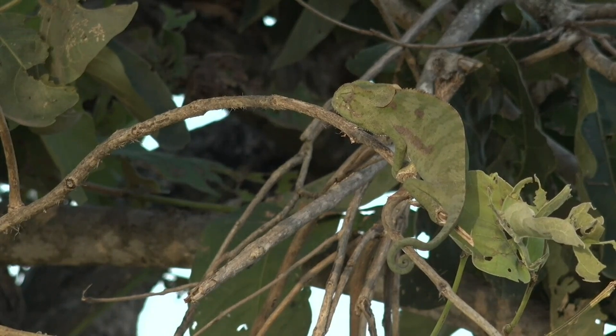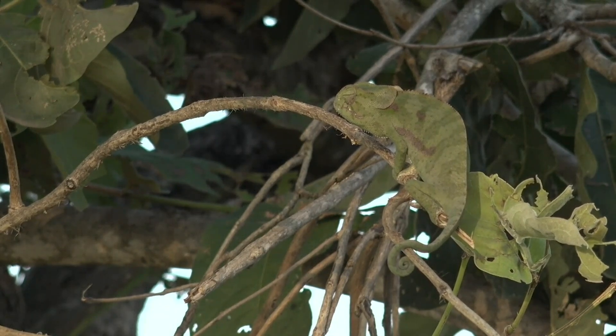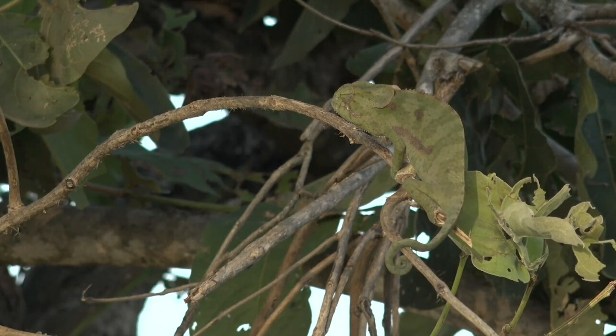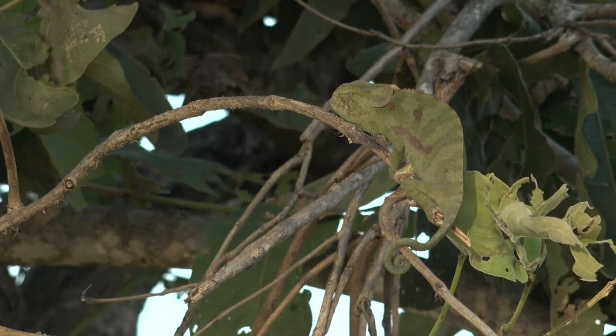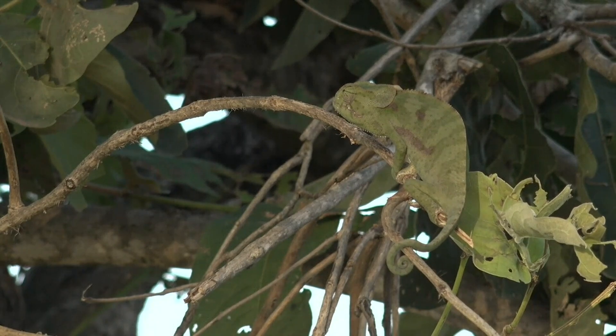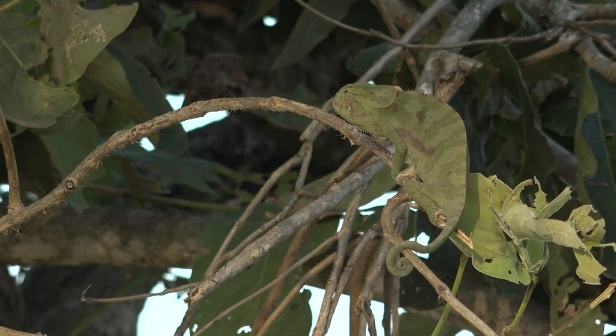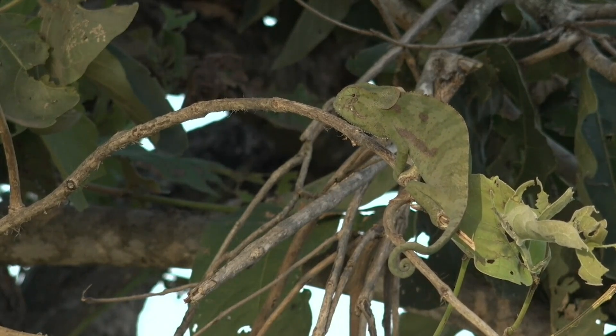Like you saw in the Earth Week clip earlier, reptiles are a really ancient group. They've been dominating the landscape for a long time — not as much now, but at one time absolutely dominating.